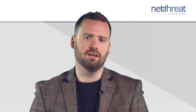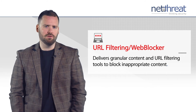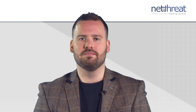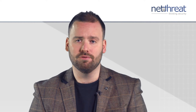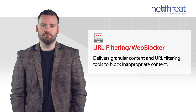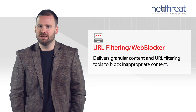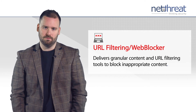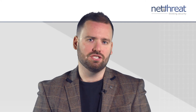WatchGuard's URL filtering or WebBlocker service offers one of the most comprehensive content filtering services available on UTM devices. The service allows enforcement of company policies, instant notification of inappropriate use, and integration into reporting tools to deliver a comprehensive web content control system based on 130 categories across both HTTP and HTTPS traffic.